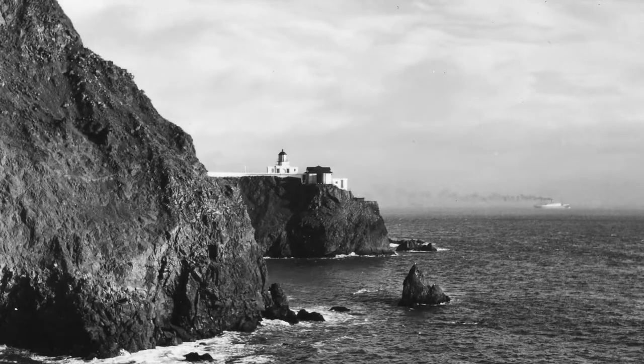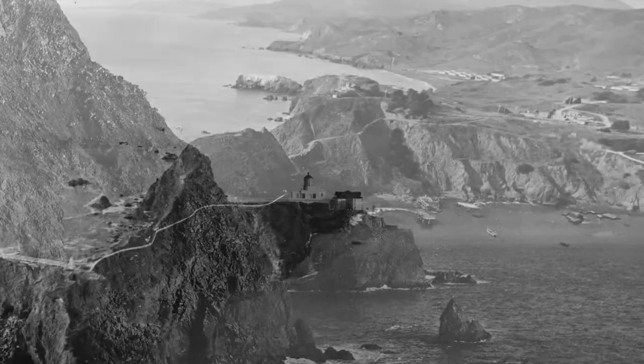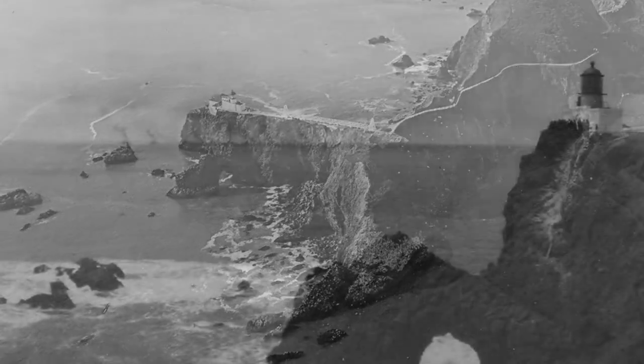Largely because the original position was veiled in fog so much of the time, the lighthouse was rebuilt in 1877 at a much lower position on the western extremity of the point.